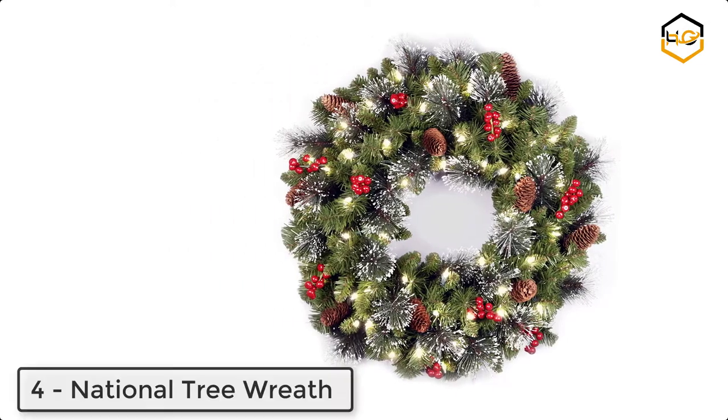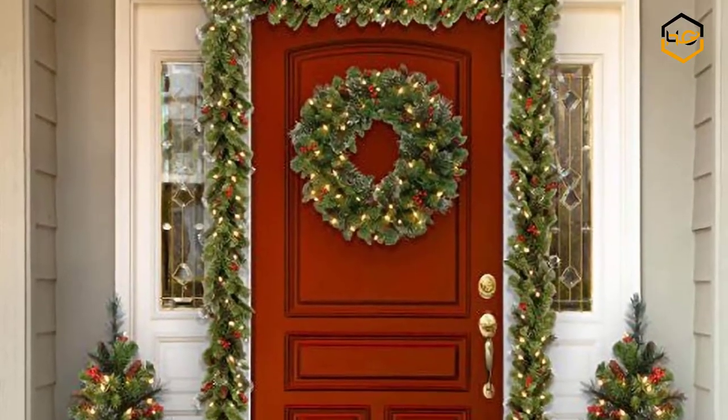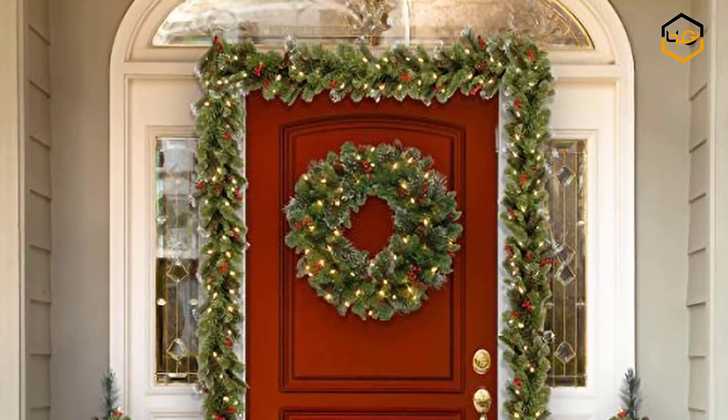At number 4 we have National Tree Company Lit Artificial Christmas Wreath Flocked with Mixed Decorations and Pre-Strung White LED Lights.